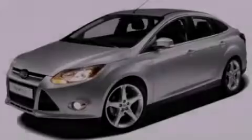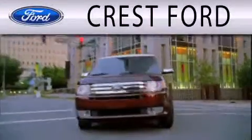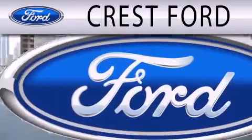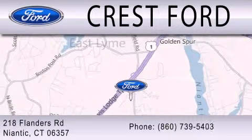Please call us today for more information on this great vehicle. Crest Ford is dedicated to doing everything possible to ensure that the experience you have selecting your next vehicle is as pleasant as possible. We're located at 218 Flanders Road in Niantic.